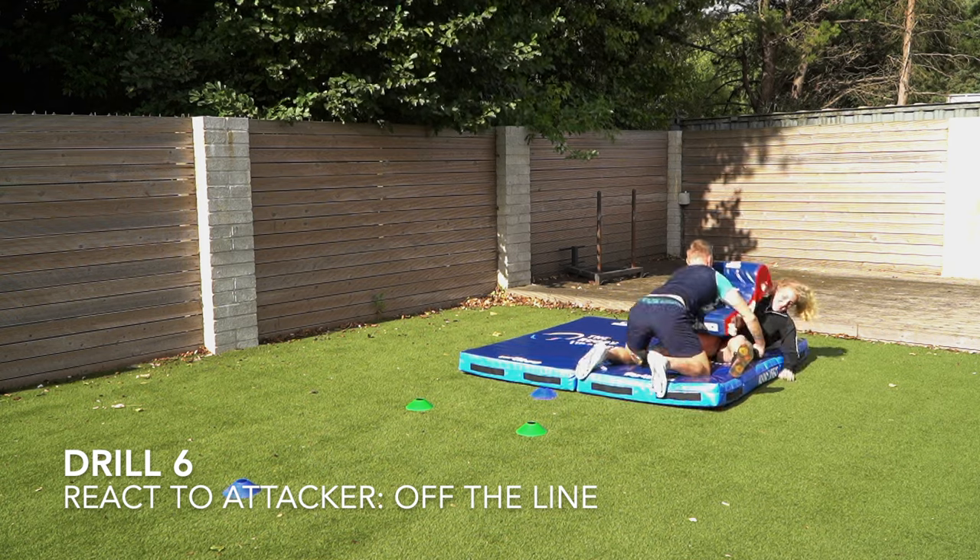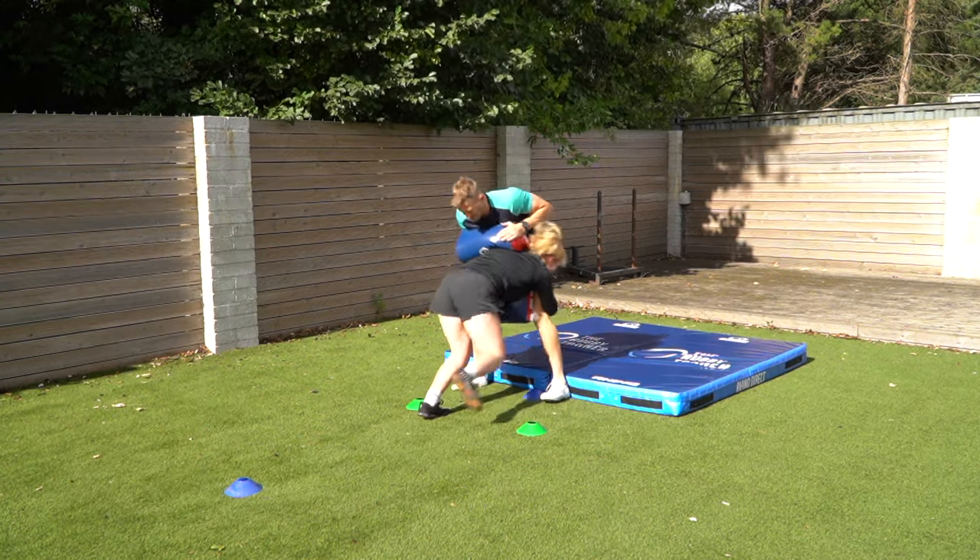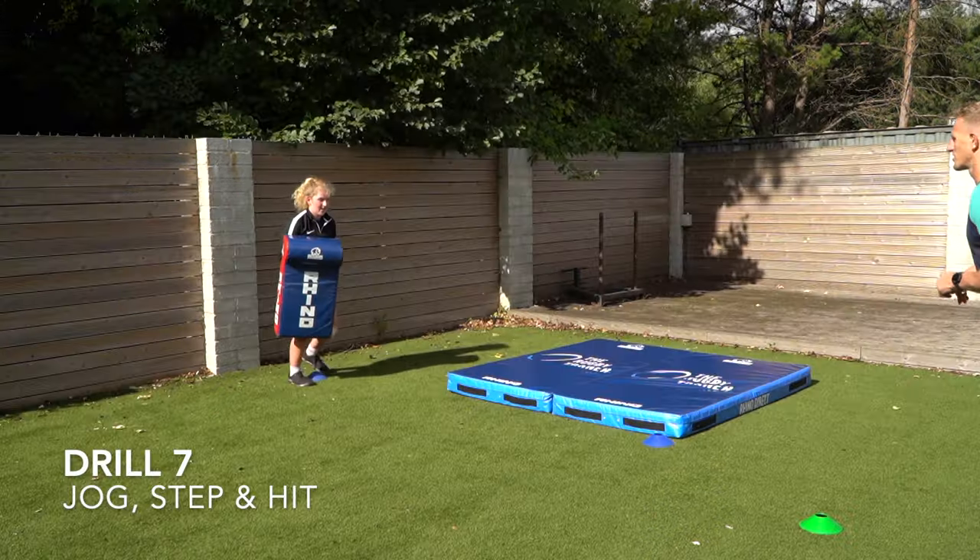Drill number six is reacting to the attacker. They step left or right and you select the right shoulder at pace.